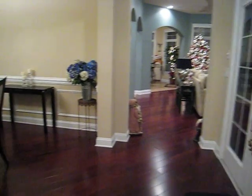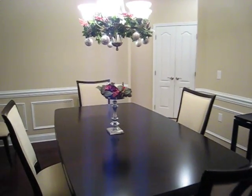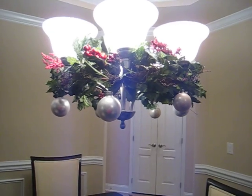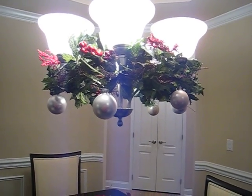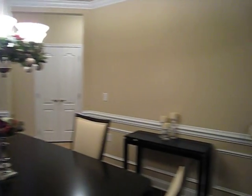About the only thing I did here in the dining room was decorate the chandelier. I put a wreath up underneath the chandelier and then hung some bulbs from it. I think it looks kind of nice, kind of special. I saw that idea on HGTV.